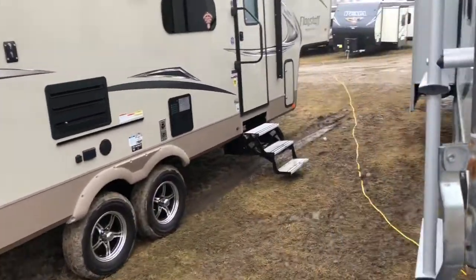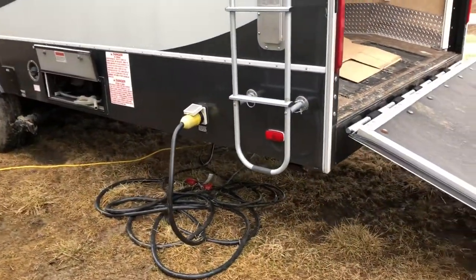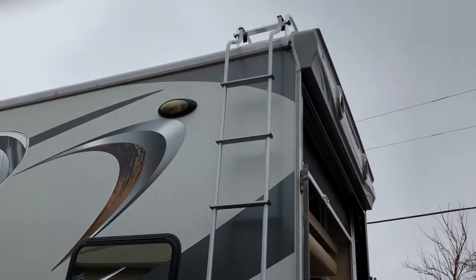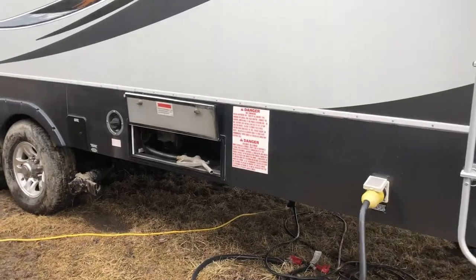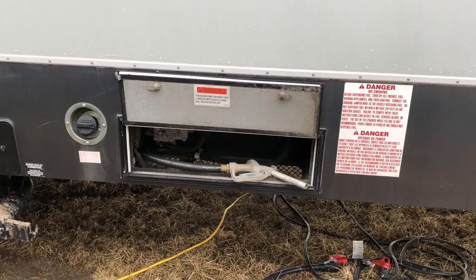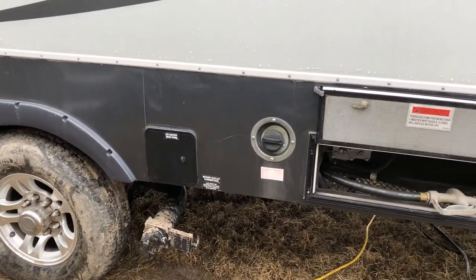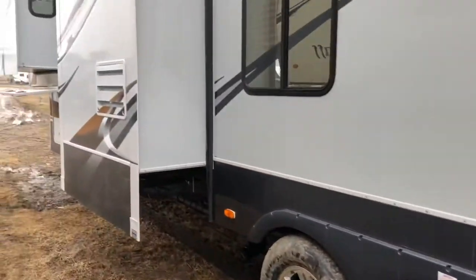Continuing on the outside, it's a 50-amp service — you can see I have it plugged in. There's a ladder on the side that you can use to access the roof. You have a gas filling station on this unit that holds up to 30 gallons, so you have your fuel pump there. And the tri-axle.